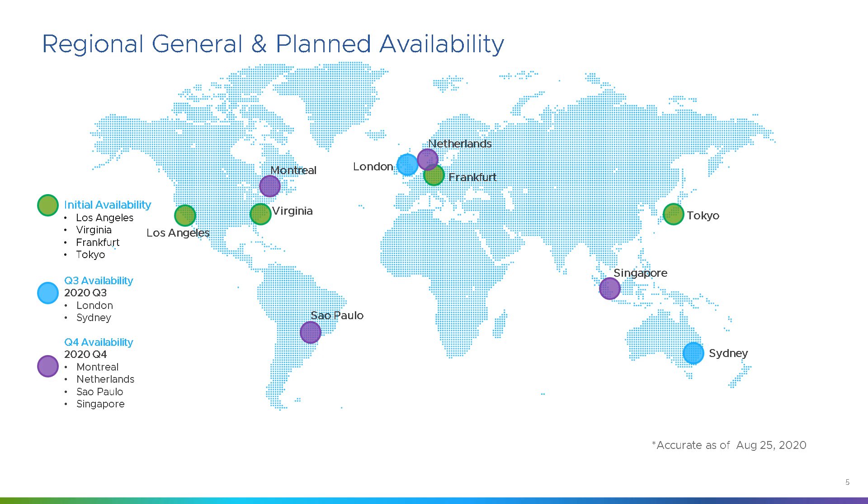As of right now, these are the six regions currently active, so you can actively go and build things in any of those regions, including London from earlier this week. Sydney should also be active or just about to go live by the time this video comes out. Those are the regions we've got right now and the ones that are going to be available by the end of the year.